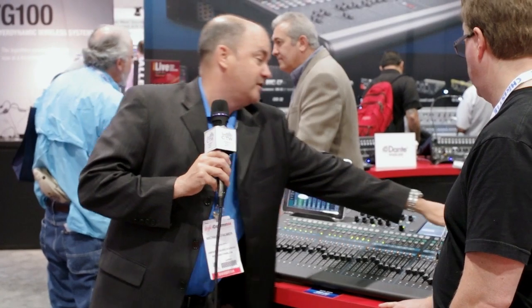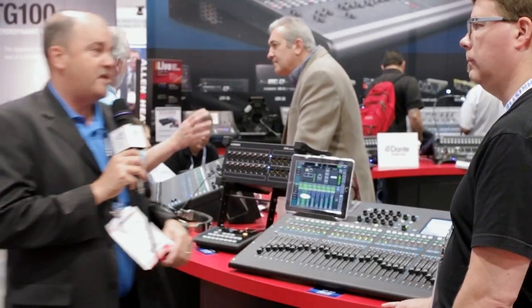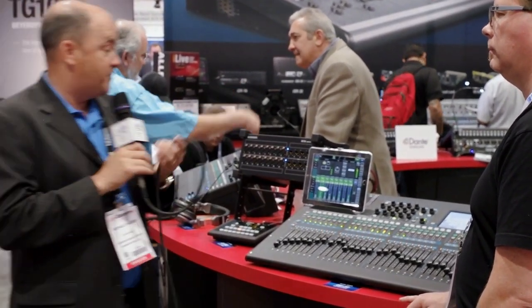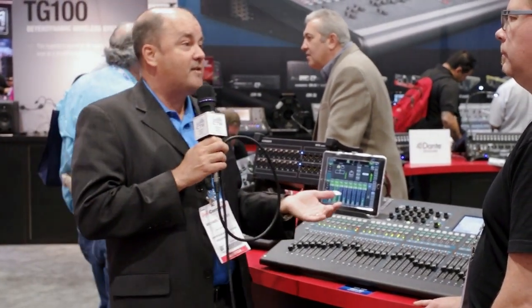It interfaces directly with our ME-1 personal monitoring system. You can name all the channels inside the touchscreen using an interactive on-board QWERTY keyboard, and those names will be pushed down to the ME-1 units as well.